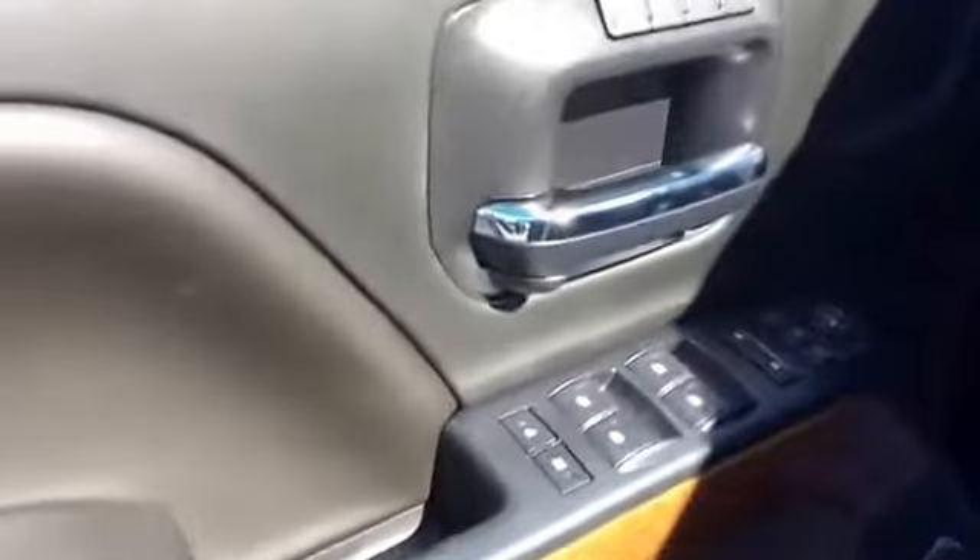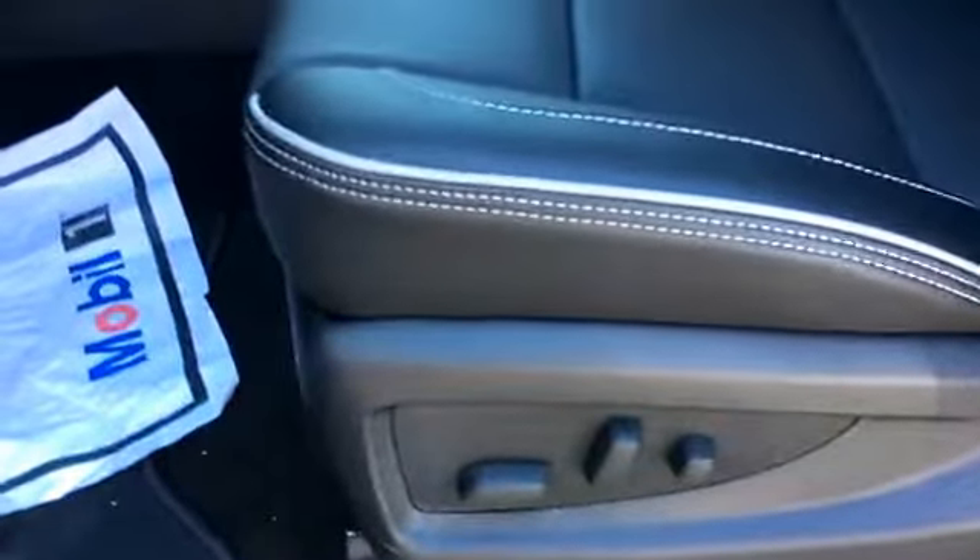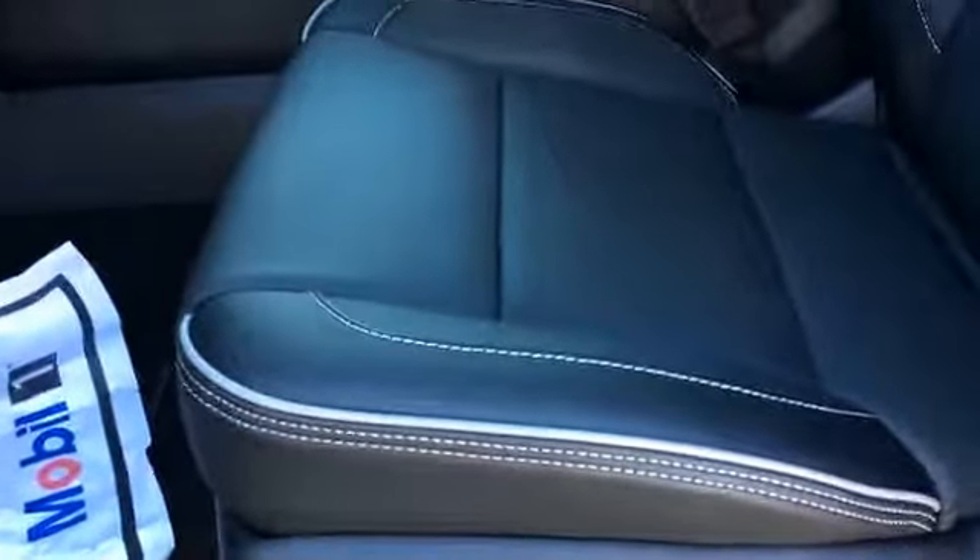Now we'll take a hop in the front — and of course power locks, power windows, and memory adjusted seating. This seating also has lumbar support. By the way, these seats are heated and ventilated.